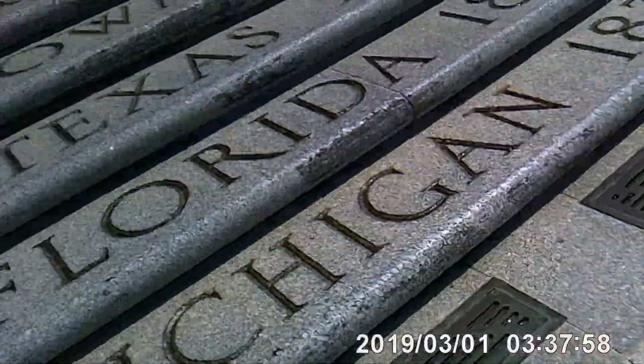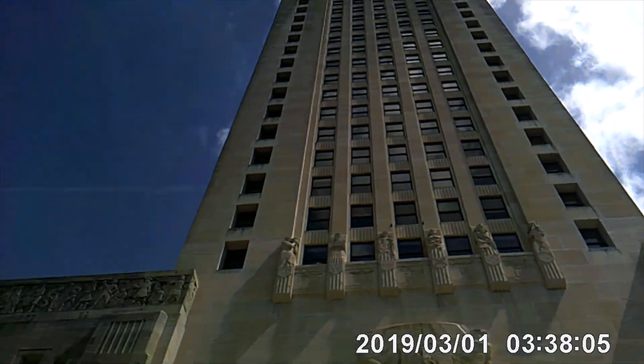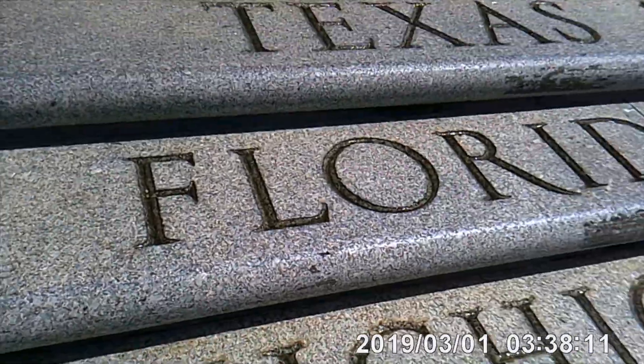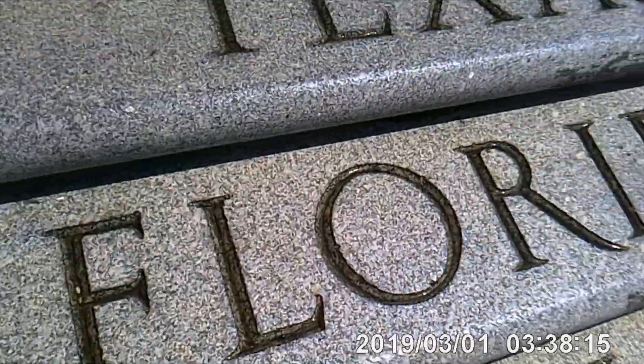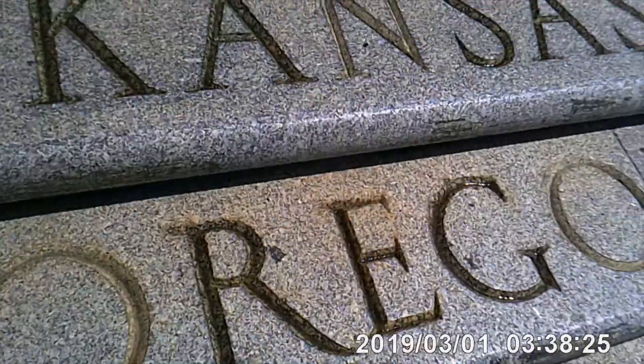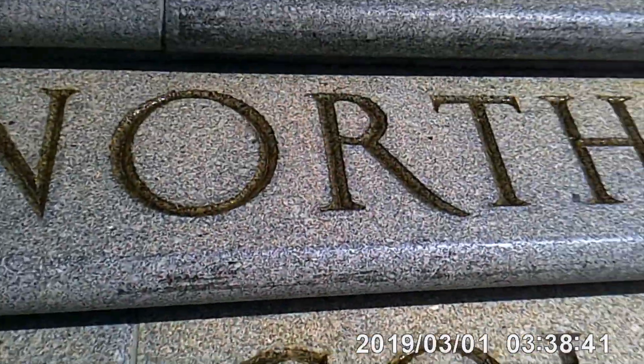These are all states, and right now we're right in front of the building. For Louisiana, we've got Massachusetts, Michigan, Florida, Texas, Iowa, Wisconsin, California, Minnesota, Oregon, Kansas, West Virginia, Nevada, and Nebraska.